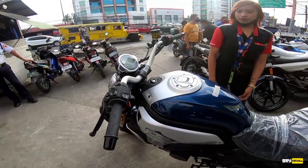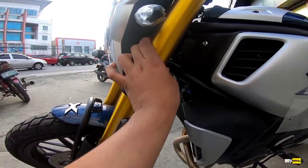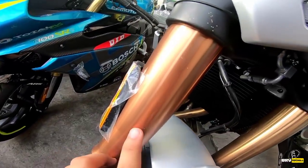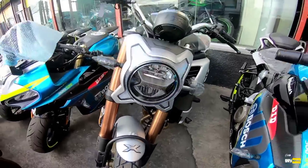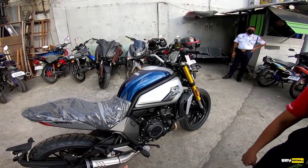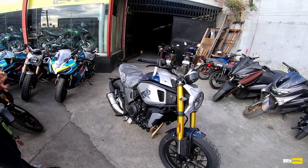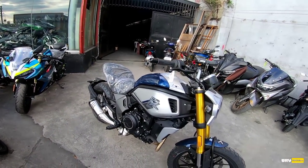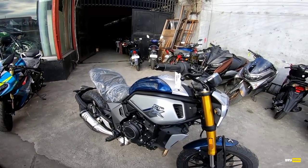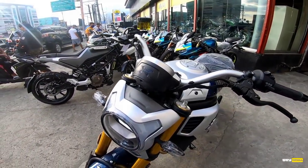13.5 liters nga ang tangke niya. Tapos yung fork niya mga chong is upside down na rin — gold. Tapos yung isa dito sa kabila, brown. Ang forma talaga. 369,800 plus 3,000 pesos, meron ka nang 700cc na motor. Expressway legal. Ang power niya mga chong is 55HP at 8,500 RPM. Ang torque niya is 68 Nm to 6,500 RPM.